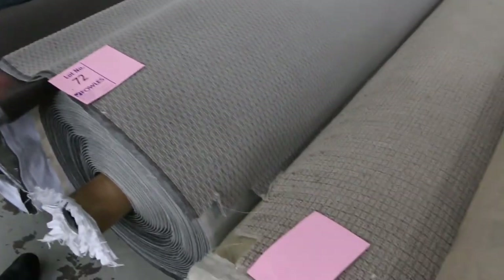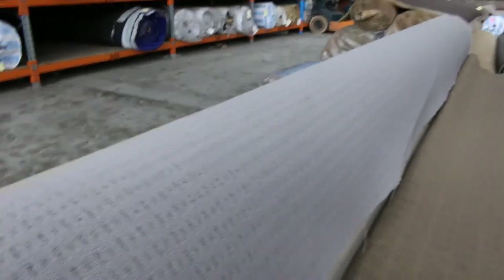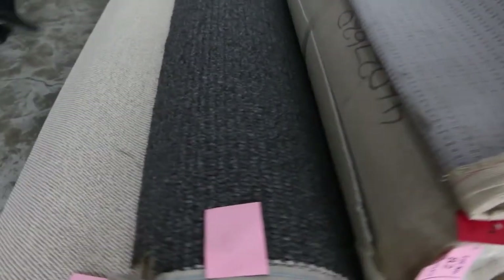Moving along, we've got plenty of loop piles in the big rolls — these are around 40 to 50 meter rolls that'll generally sell for around the $25 a meter mark. We've got all sorts of colors: a nice teal one, a gray one — there's around 100 meters plus of that gray loop pile. Again, $25 a meter at the door, with nice textured loop piles on the end there as well.